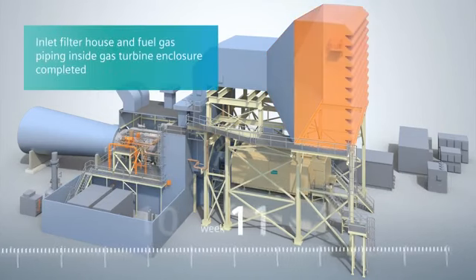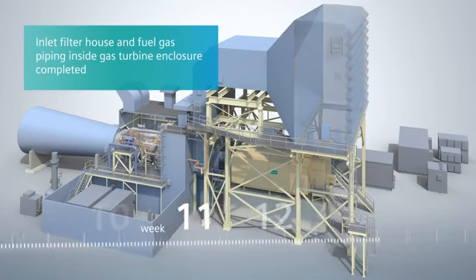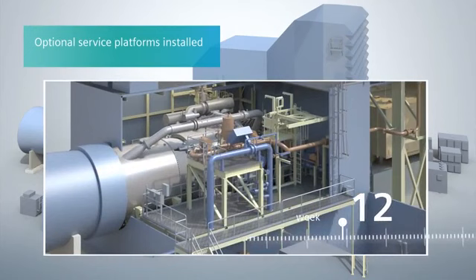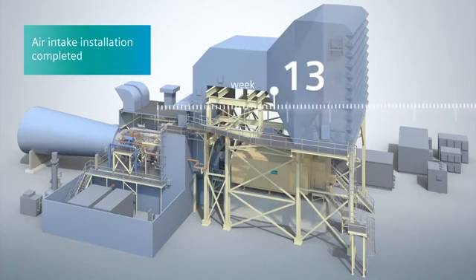Around week 11, the final installation of the fuel gas interconnect piping up to the gas turbine combustors is completed. The exhaust expansion joint is assembled in week 12, along with optional service platforms. Now the final components for the gas turbine air intake come together.